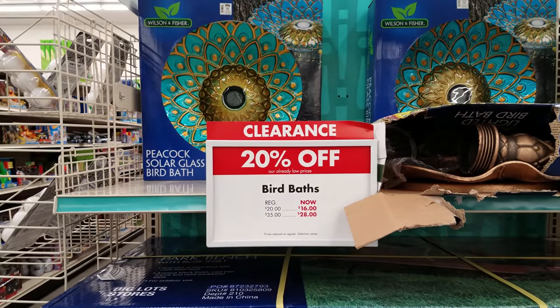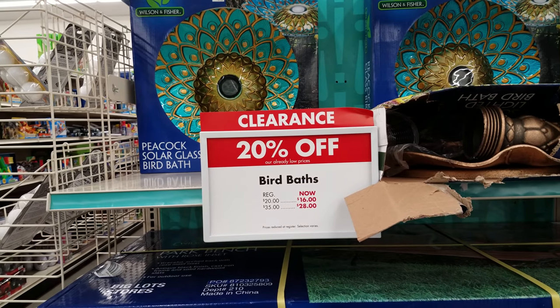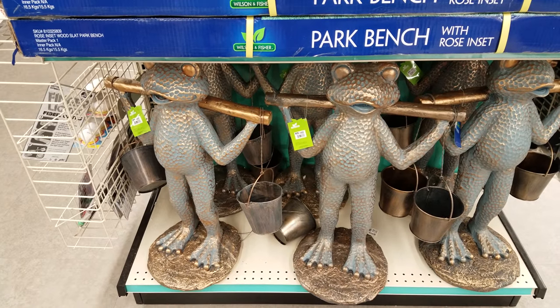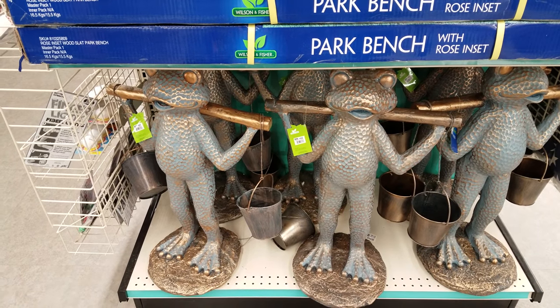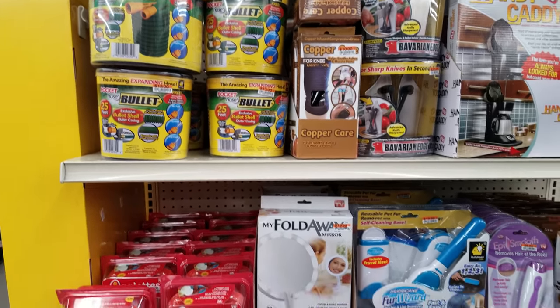Even the birdbath — $35 originally, so it'll be $28. Down here we have the frogs. These frogs here are going to be 20% off $60. Here is their 'As Seen on TV' area right here.